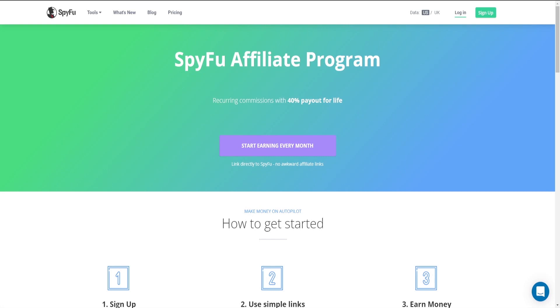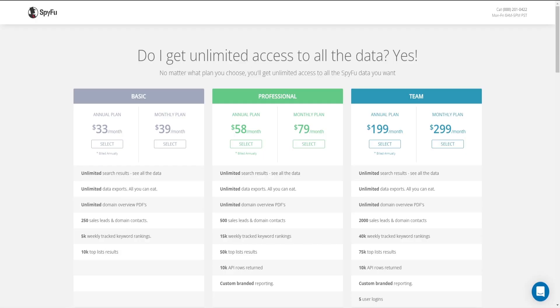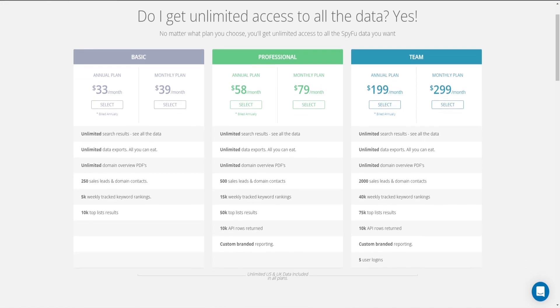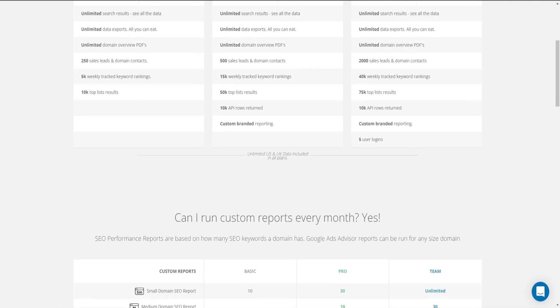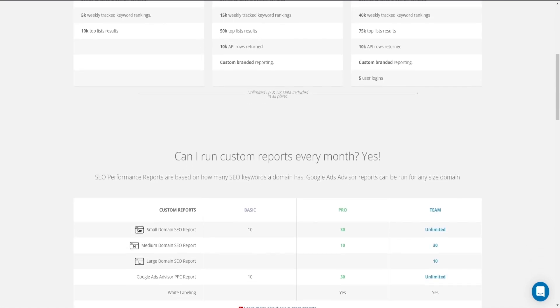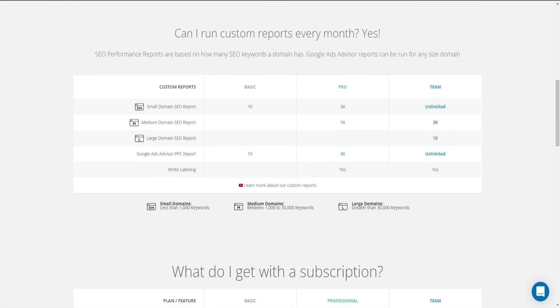To get started as an affiliate, click on "Start Earning Every Month," create your account, and grab your affiliate link. SpyFu offers three different pricing plans: Basic, Professional, and Team. All three offer annual and monthly pricing options — it will be more expensive if you go with the monthly plan, but you get a discount if you choose the annual plan.